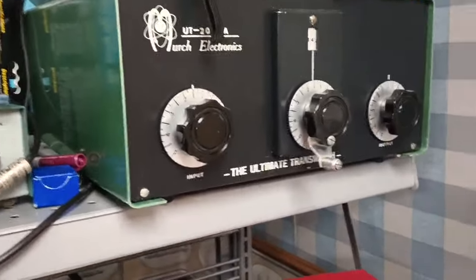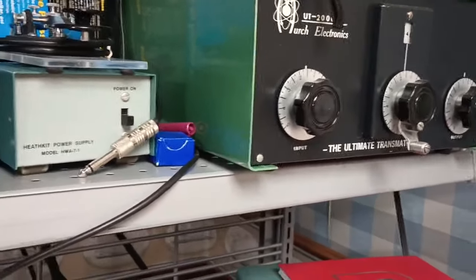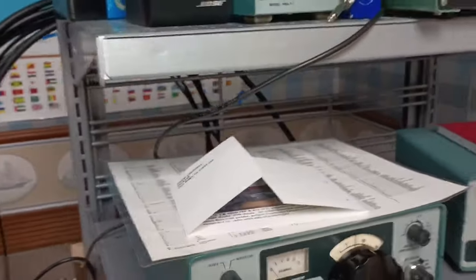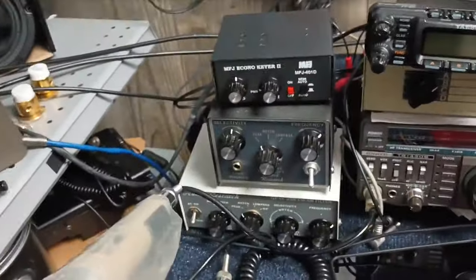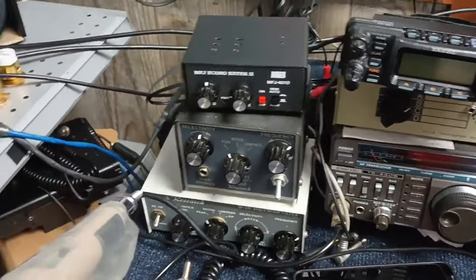And a merch. Ultimate transmatch needs the inductor taken apart and rebuilt — they screwed it up originally. Heathkit power supply that goes along with the HW-8. The HW-8 is recapped. But if there's anything you can't live without, let me know. Got two Authtec filters.